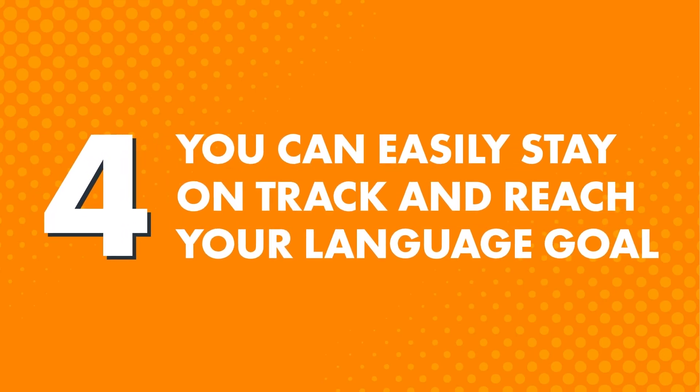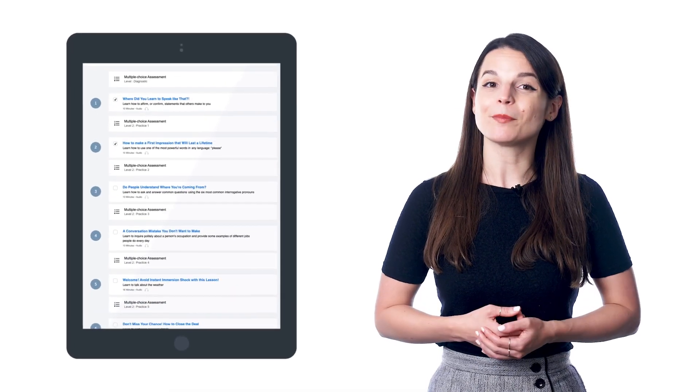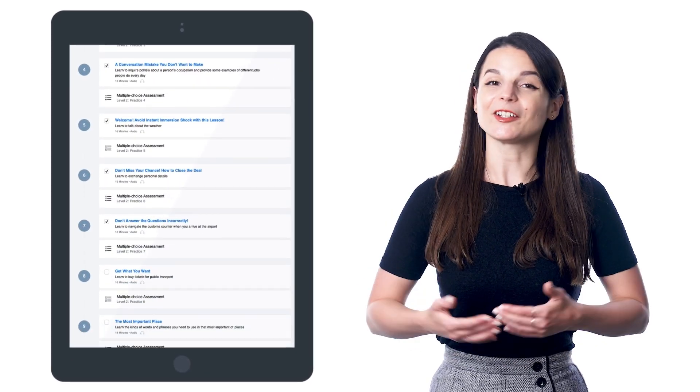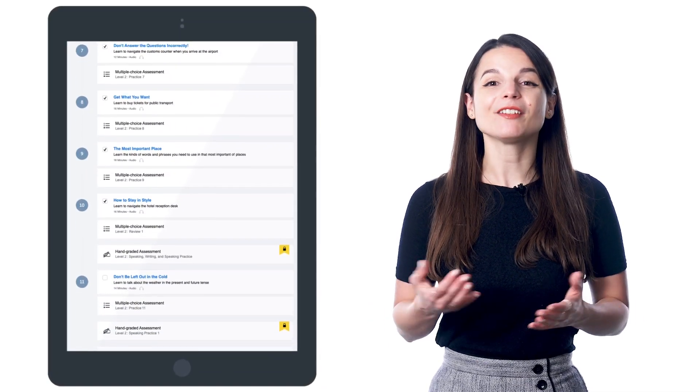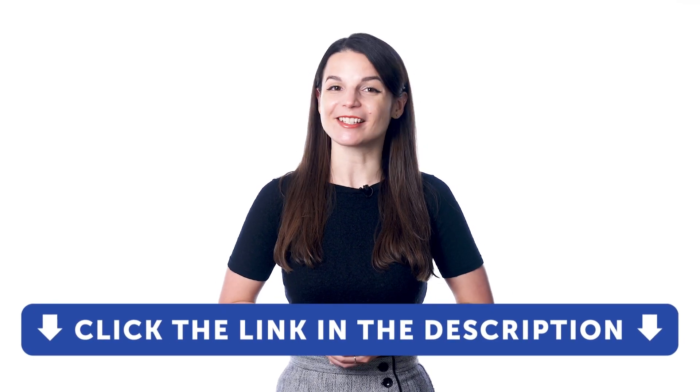Benefit 4: You can easily stay on track and reach your language goal. Sticking with goals can be hard, especially when you don't see a clear path from where you are to where you want to be. But with the recommended pathways, you get a clear step-by-step pathway of lessons — all laid out in front of you. Just do one lesson a day and follow the path until the end. By the end of that pathway, you'll level up your language. Sign up for a free lifetime account right now — just click the link in the description.